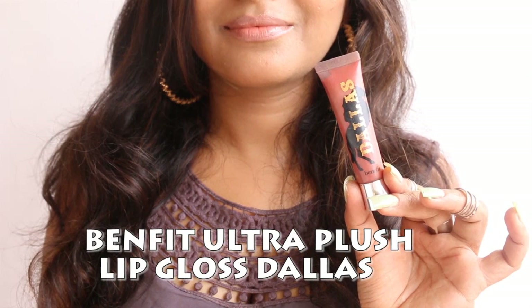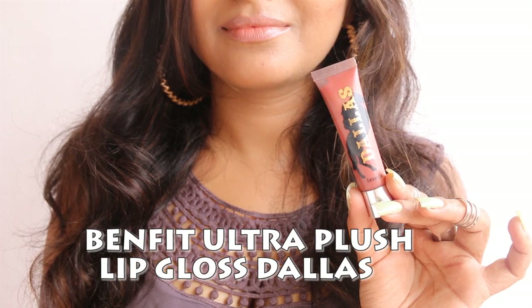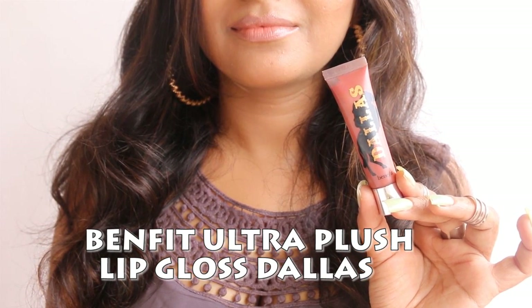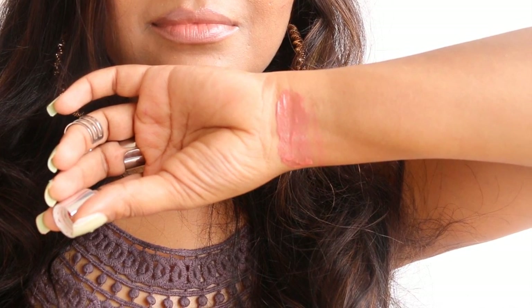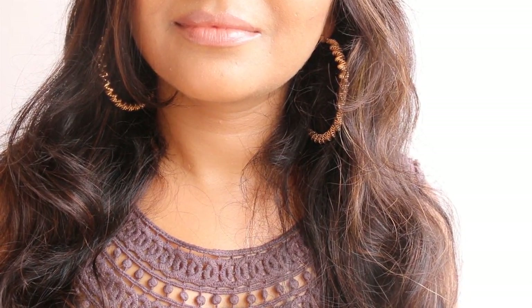The next shade is also from Benefit — the Benefit Ultra Plush Lip Gloss in Tellus. This is one beautiful dusty rose lip gloss which is creamy, has nice pigmentation, is non-sticky, and gives a nice soft sheen to the lips. Of course, it goes pretty well with a smoky eye makeup look.